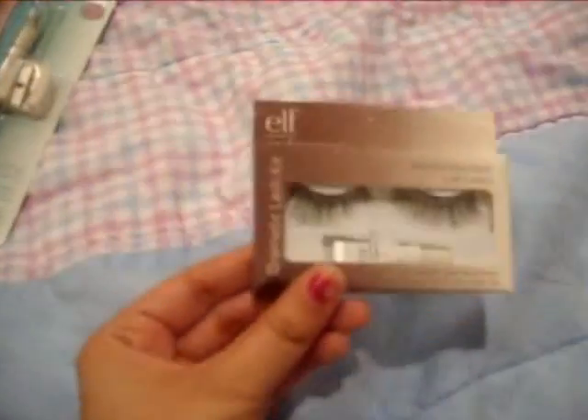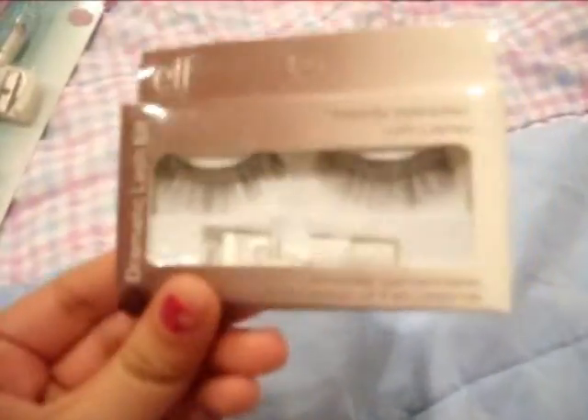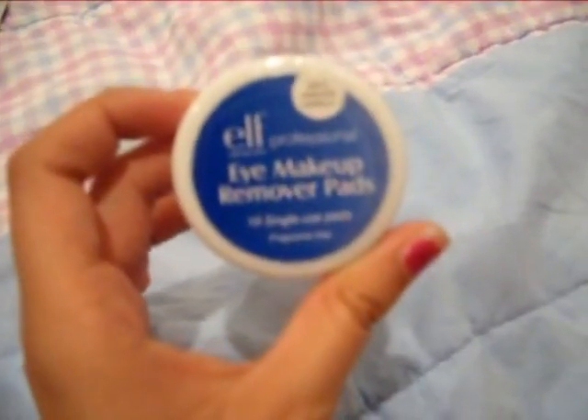I also got a dramatic lash kit, which I'm not so sure about. I'm gonna have to play with this and see how I feel. Eye makeup remover pads and nail polish remover pads.